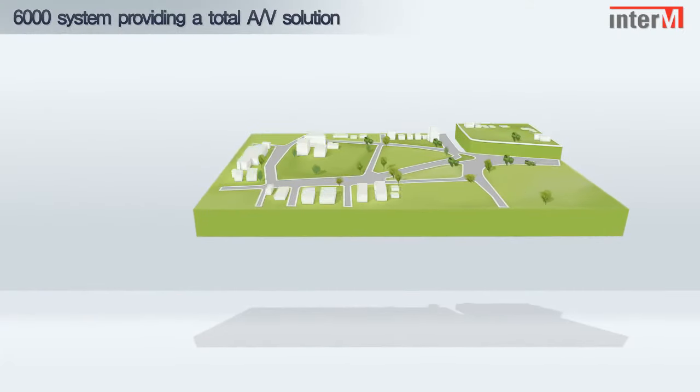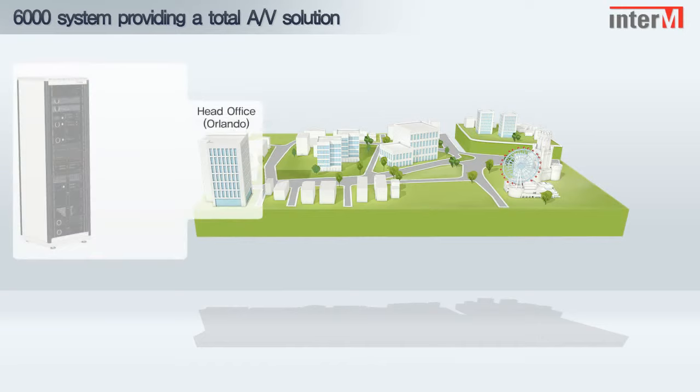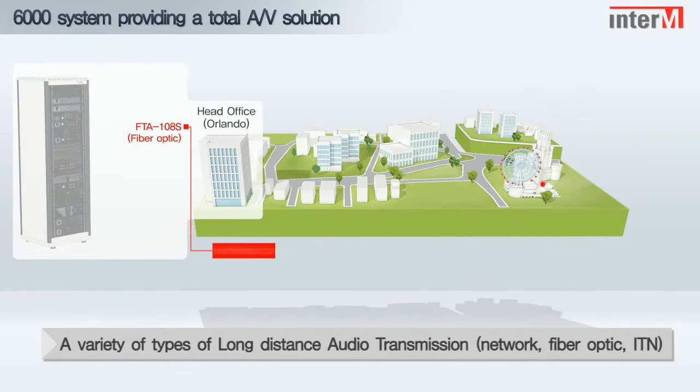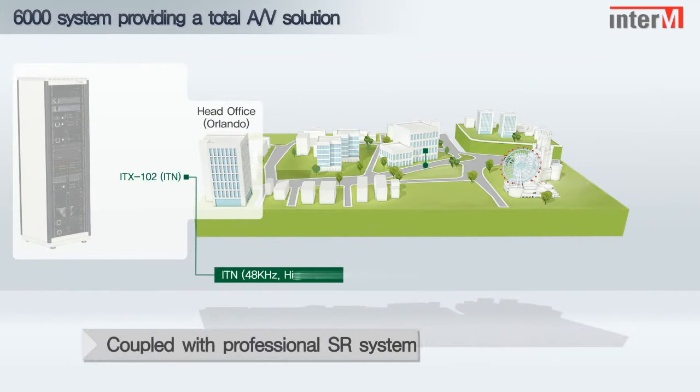The 6000 system can provide a total solution for audio, visual, and sound reinforcement applications, using a variety of transmission options — through TCP/IP, fiber optic, or Inter-EM's exclusive protocol. If coupled with the ITN system, the PX6216 can be used to control high specification sound reinforcement systems.